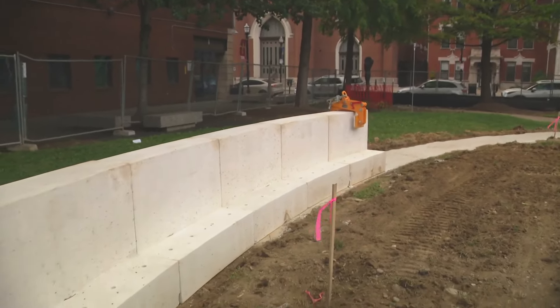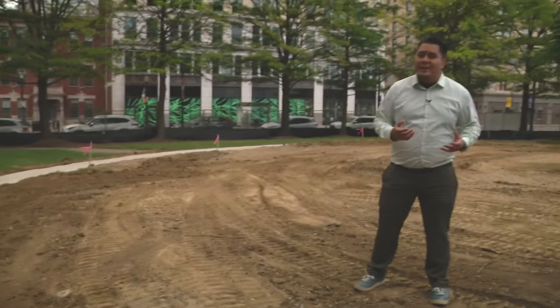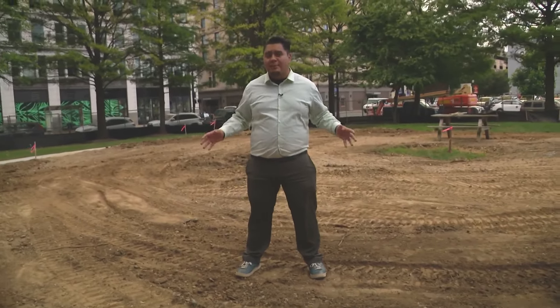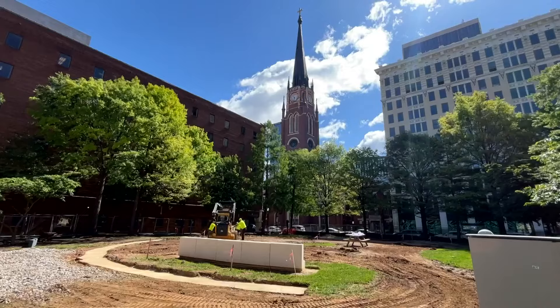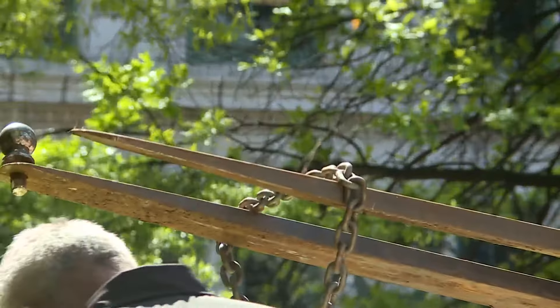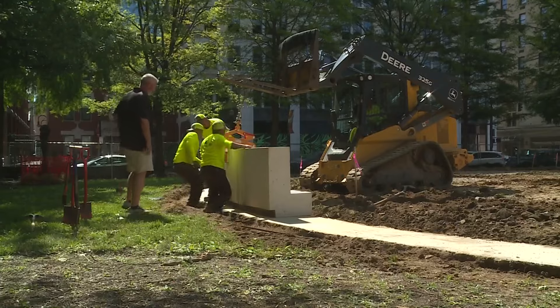Construction is underway at Founders Square as UofL looks to convert this area into an inviting public space. This is where they'll research human health and the native plants that will call this place home. A nearly two million dollar investment could change the future of downtown's ecosystem. The Traeger Microforest Project planted roots with a one million dollar pledge.